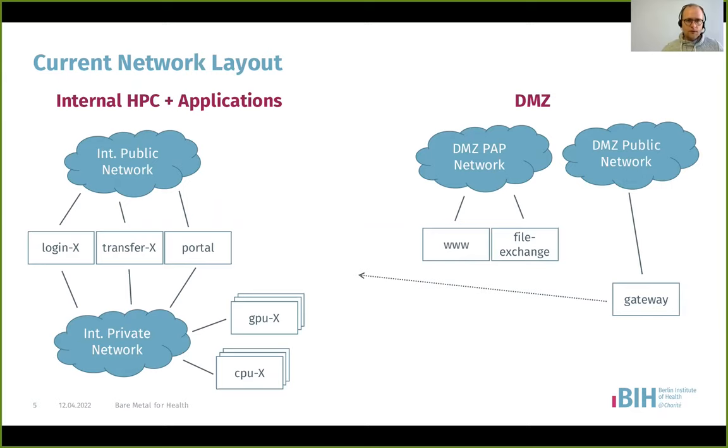Roughly the network layout: for the HPC network on the left there's an internal public network with private IPv4 addresses, and an internal private network also with IPv4 addresses. The head node where people log in or transfer data — we also have a graphical user interface portal — is connected to both networks. All GPU and CPU machines only connect to the private network.